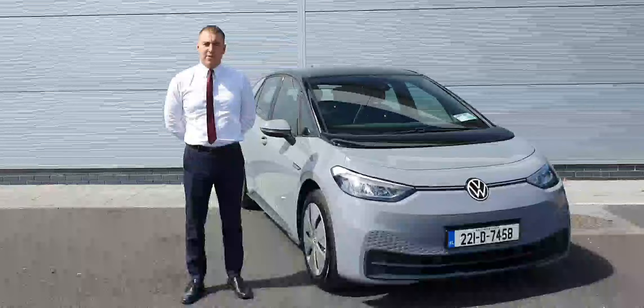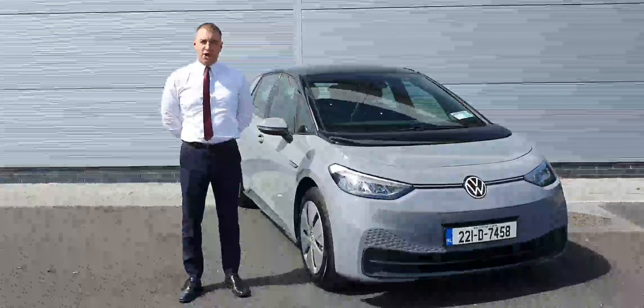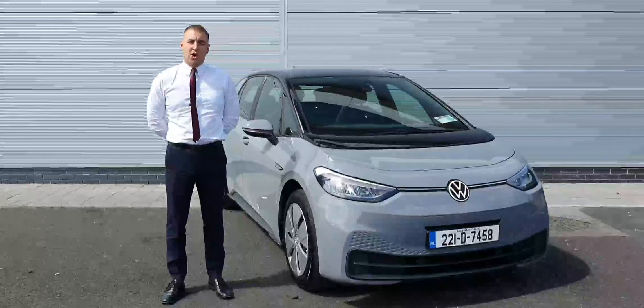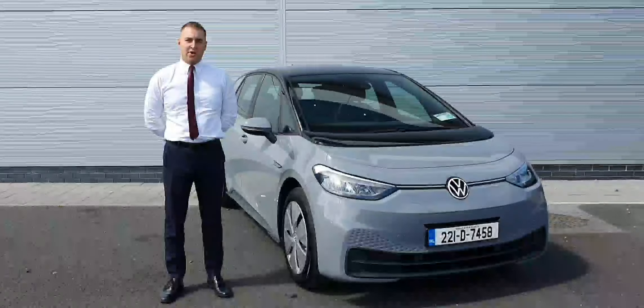So folks, if you're interested in popping in for a viewing, take the car out for a drive, you can contact myself on 018503900. Our business is in our showroom, Exo 5, off the M50.